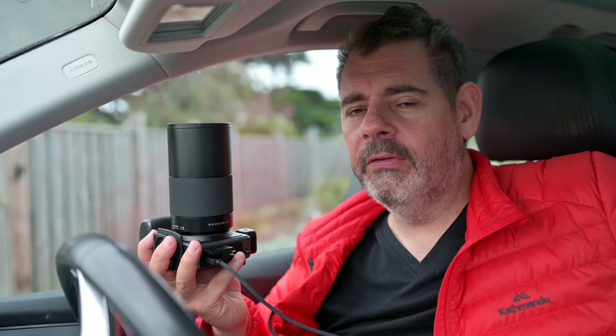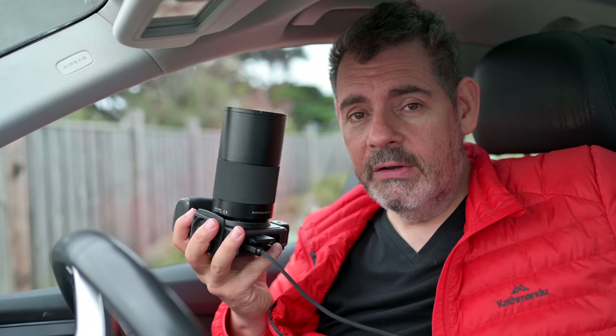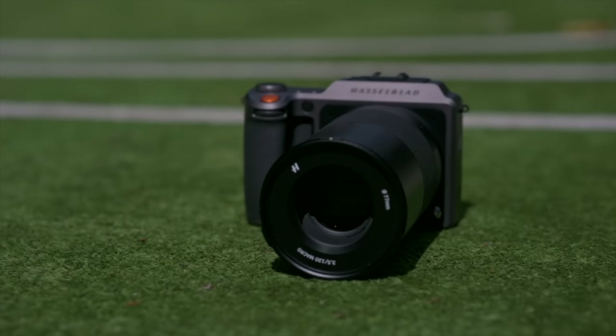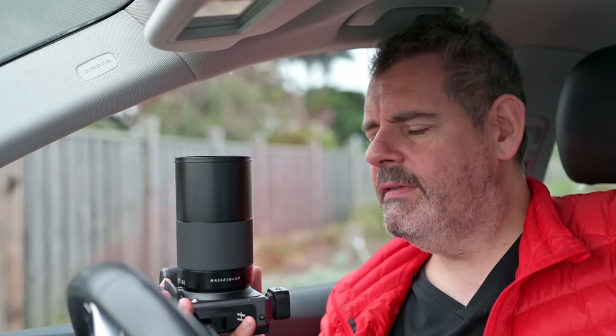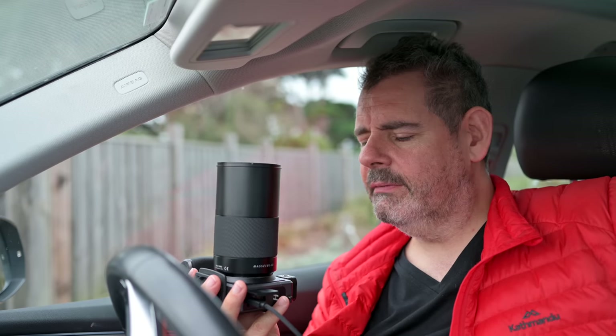I'm very much a believer that today, with any camera you buy, we are all photo gods. We can all do god-like things. It just comes down to, as I've said many times before, your use case — what are you going to do with this camera? If you want to shoot portraits, landscapes, or product, this will absolutely give you files like you've never seen before.